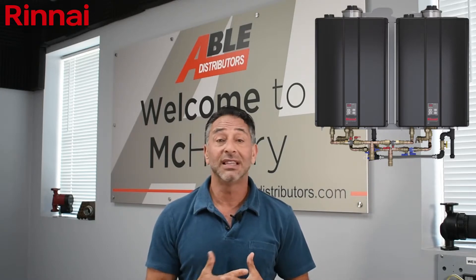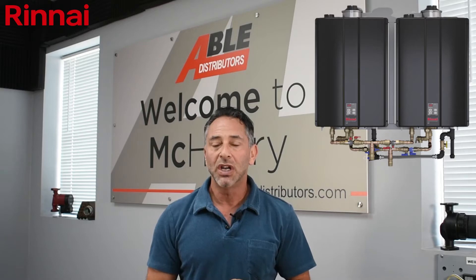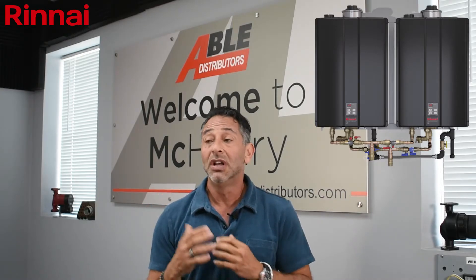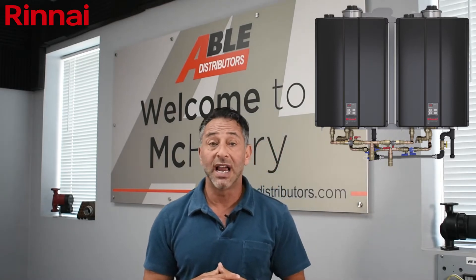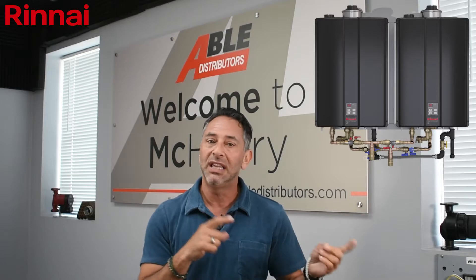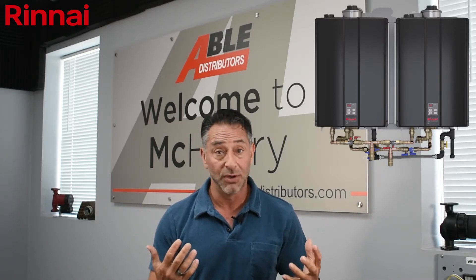The thing I really love and talk about a lot when designing jobs and solutions is redundancy. What you want is 100% fail-safe. If one of these units goes down, you still have a 199,000 BTU beast ready to go. You can fix one, keep going, get back up and running, and your customer never runs out of hot water — which is the most important thing.